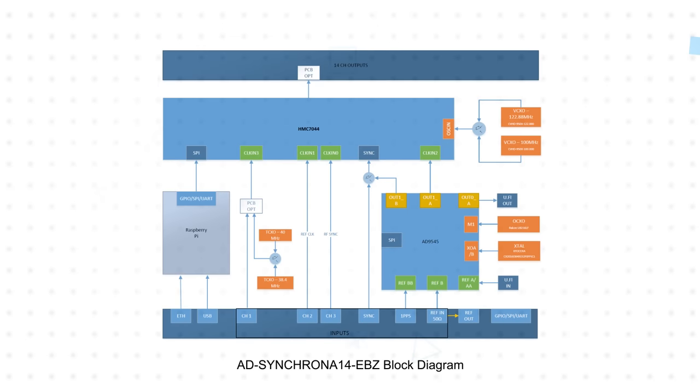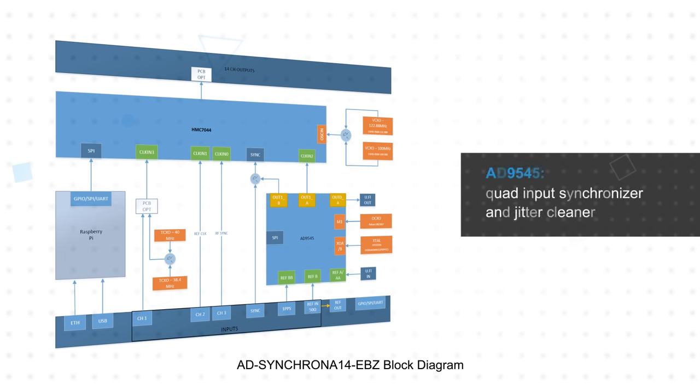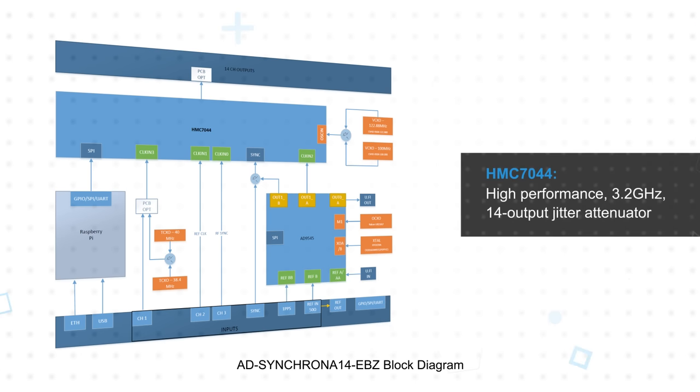The AD9545 features dual PLLs and provides frequency translation and jitter cleaning using a plus or minus 10 ppb oven controlled crystal oscillator reference. The output from the AD9545 is fed to the HMC7044 as one of its clock source options and allows the system to operate in standalone mode.